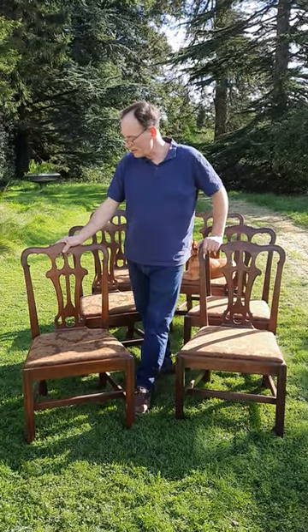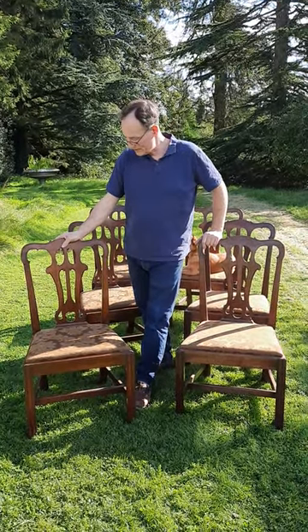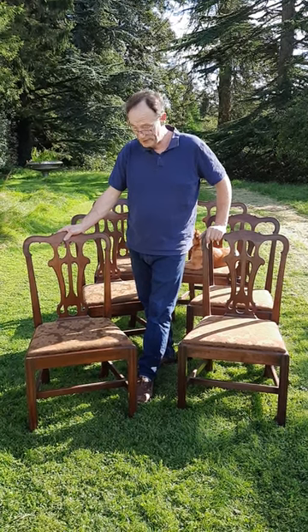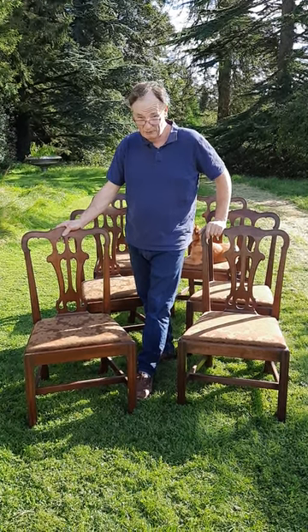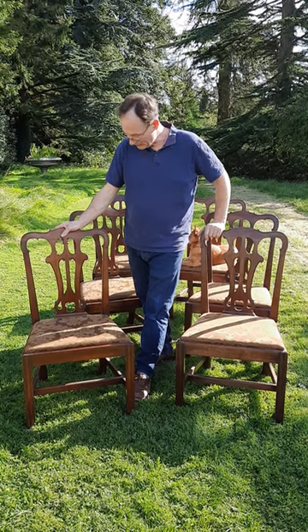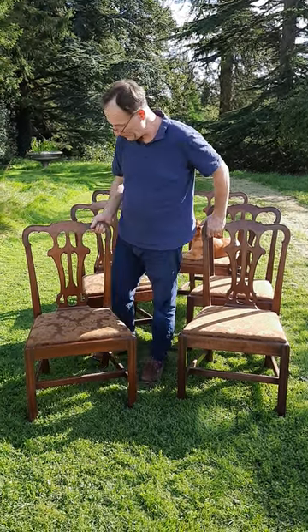I want to show you this set of rare Irish George III six dining chairs. These are extremely rare and they're made of Cuban mahogany, which came over 6,000 kilometres away from Ireland and was imported to Ireland. You can see the design of these chairs is really, really top quality.